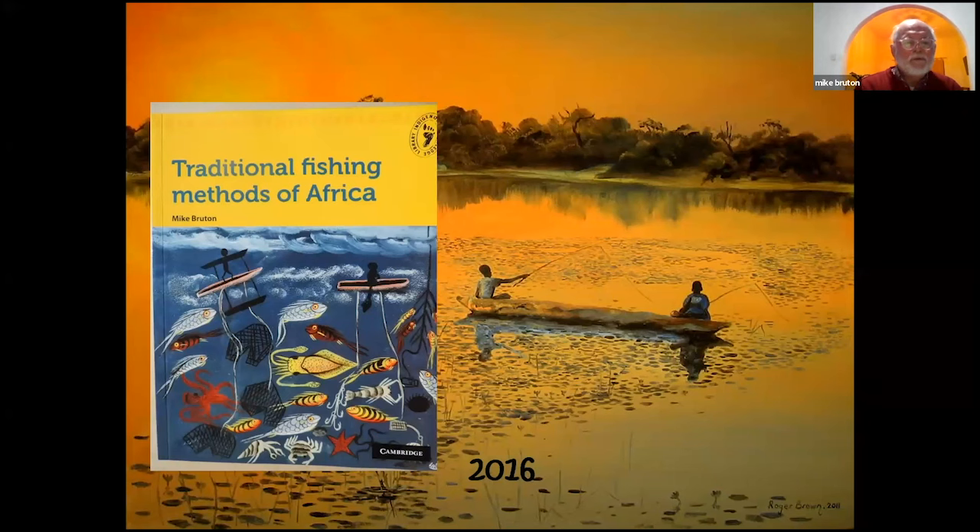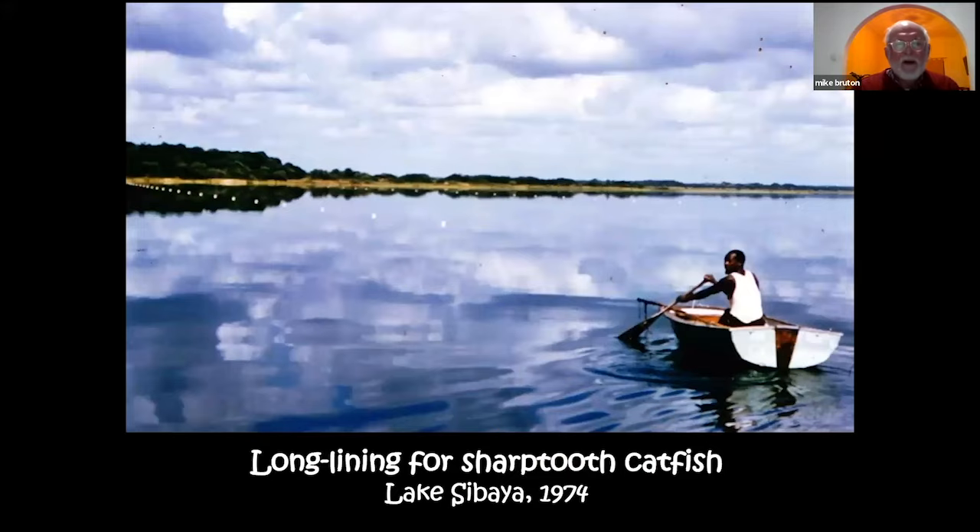This talk is based on a book I published through Cambridge University Press in the Indigenous Knowledge Library series, called Traditional Fishing Methods of Africa. My interest in traditional fishing methods started when I was based at Lake Sibaya Research Station in northern Zululand in the late 60s and 70s.